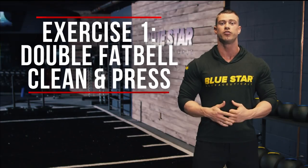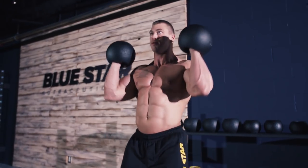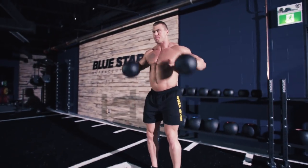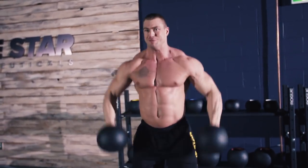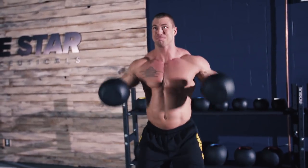Exercise one: double fat bell clean and press. The clean and press is a powerful compound movement that combines a hinge, pull, and press all in one to build mass in the back, shoulders, arms, and core. Performing this movement with heavy enough weight that allows for only six reps can create some explosive muscle growth and power to match it.